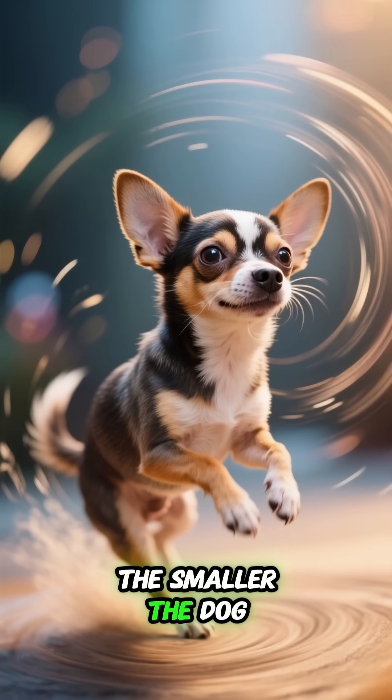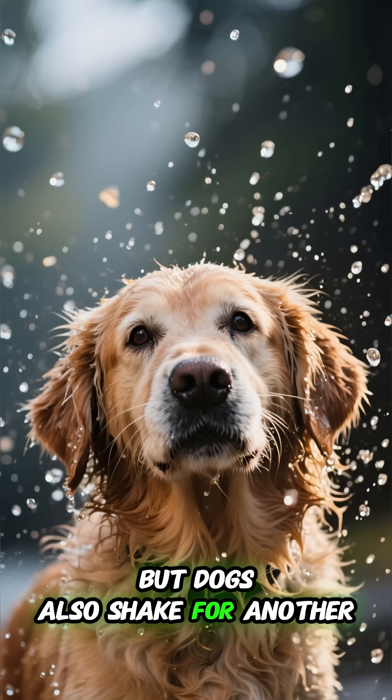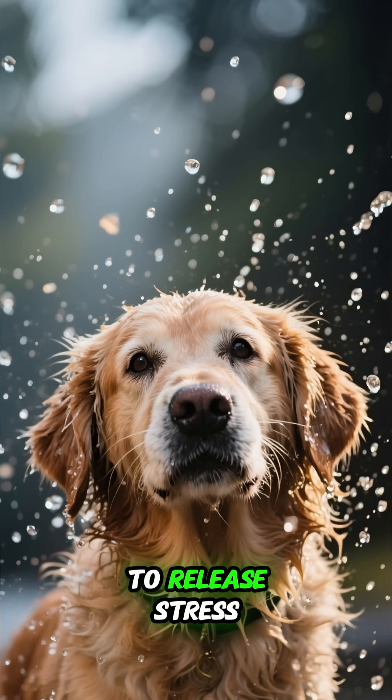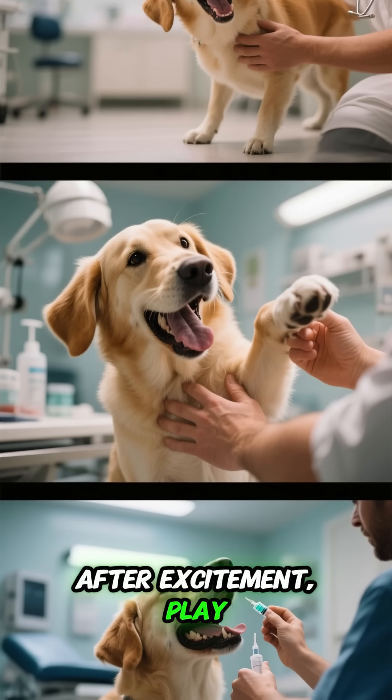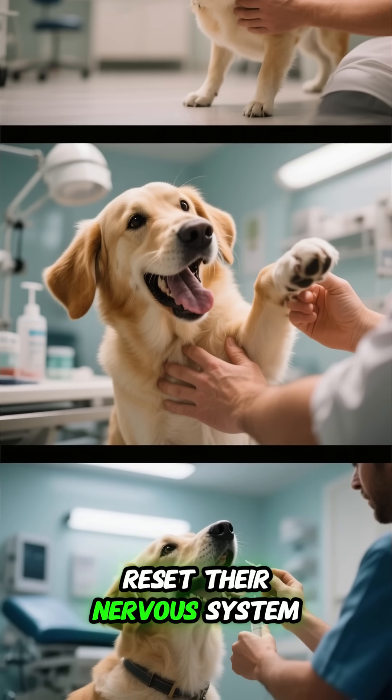The smaller the dog, the faster they spin, and the goofier it looks. But dogs also shake for another reason — to release stress. After excitement, play, or even a vet visit, that little shake helps reset their nervous system.